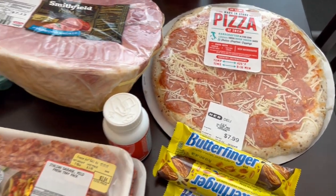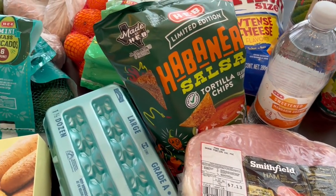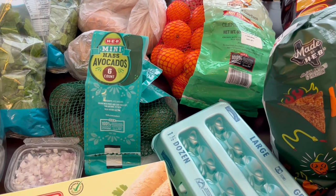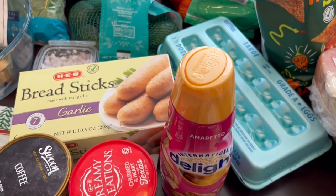So this is everything that I picked up on my quick fill-in haul. I hope you all enjoyed it. If you did, please make sure to give us a thumbs up, and if you haven't subscribed to our channel we'd certainly love to have you. Thanks so much for watching and we'll see you all next time.